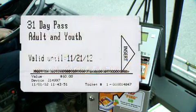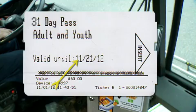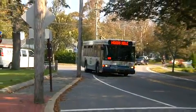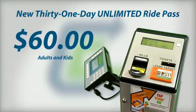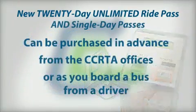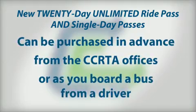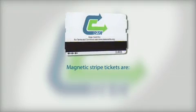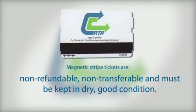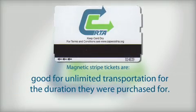The 31-day passes are activated the first time you board and are good for unlimited rides for 31 consecutive days. If you commute daily, this is a great option for only $60 for adults and kids and $30 for seniors and disabled. Both the single and 31-day passes can be purchased in advance from the CCRTA or as you board a bus from the driver. Please remember magnetic stripe tickets are non-refundable, non-transferable, and must be kept in good, dry condition. They are good for unlimited transportation for the duration that they were purchased for.